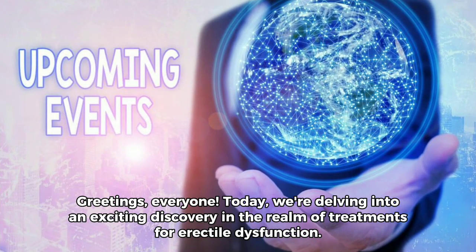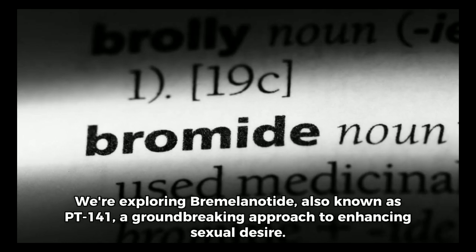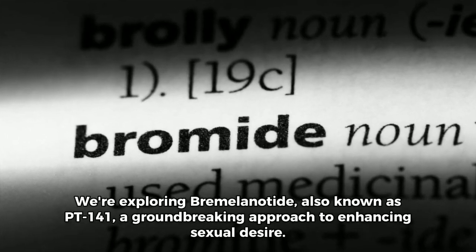Greetings, everyone. Today, we're delving into an exciting discovery in the realm of treatments for erectile dysfunction. We're exploring remelantide, also known as PT-141, a groundbreaking approach to enhancing sexual desire.